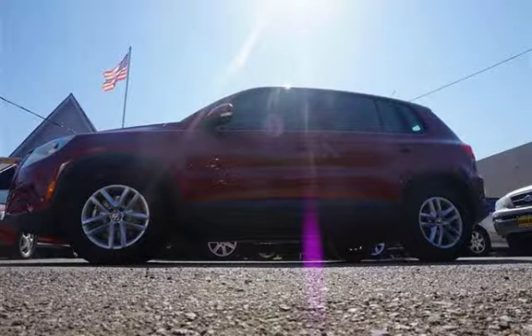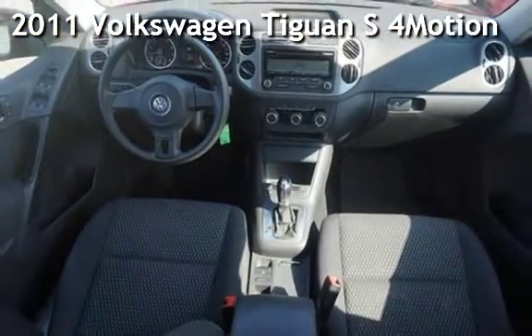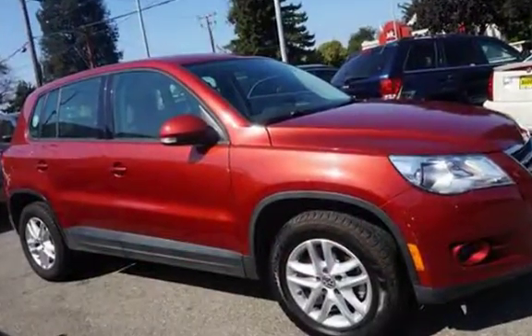Welcome to our website. Presenting a pre-owned 2011 Volkswagen Tiguan S4 Motion. This four-door SUV has a four-cylinder, 2.0-liter I4 engine, with all-wheel drive, and an automatic transmission.